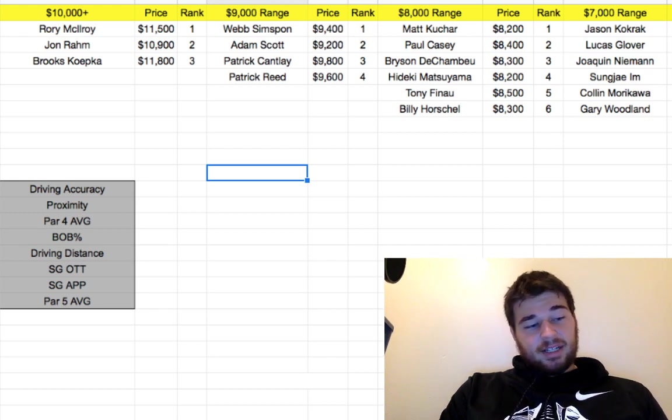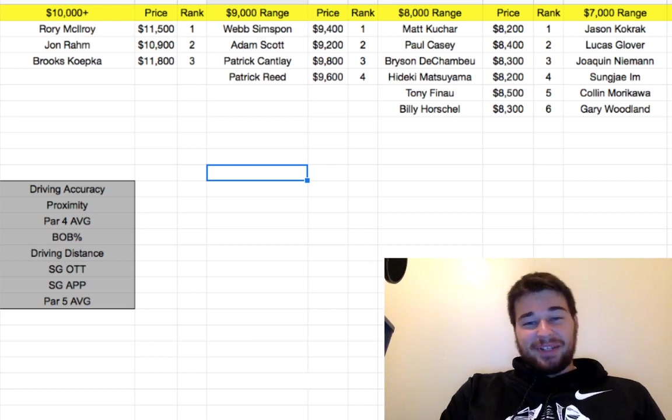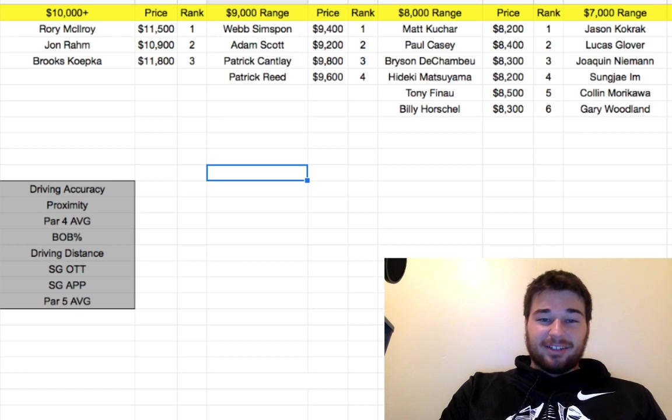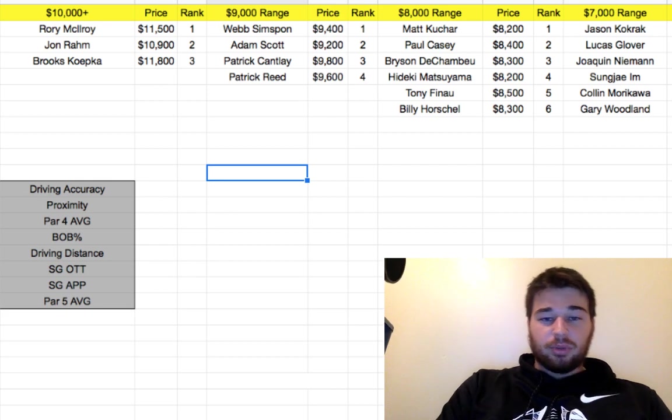I did end up taking down my single entry. I also had that same single entry lineup in the big $5 contest. The lineup I had was Cantlay, Scott, Finau, Reed, Horschel, and Kokrak. If Finau could just make a three-foot putt, I probably would have gotten close to a top 20 in the $5, but I got a top 100, so that was pretty cool.